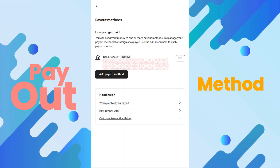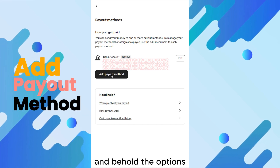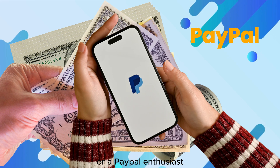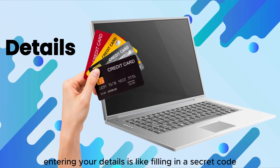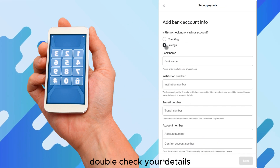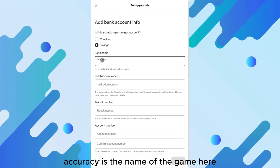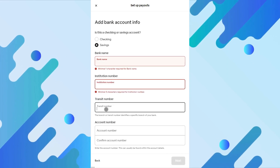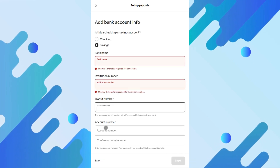Are you ready to take command? Let's add a payout method. Tap Add Payout Method and behold the options — whether you're a fan of direct deposit or a PayPal enthusiast. Entering your details is like filling in a secret code to unlock your earnings. Double-check your details; accuracy is the name of the game here. A single typo can send your earnings on a wild goose chase. Confirm everything is correct, then tap Save.